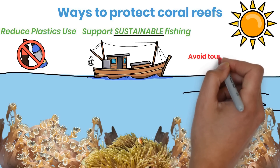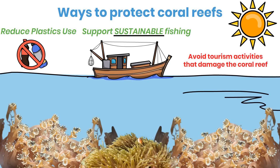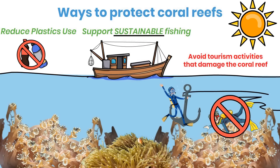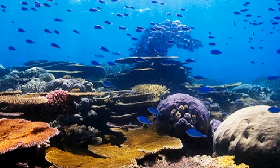Finally, responsible tourism practices are essential for protecting coral reefs. This means avoiding activities that can damage or disrupt the reef, such as touching or standing on the coral, or using anchors or fishing gear that can harm the reef and disturb marine life. By playing our part, we can help protect coral reefs and ensure that they continue to provide homes and food for countless marine species for generations to come.